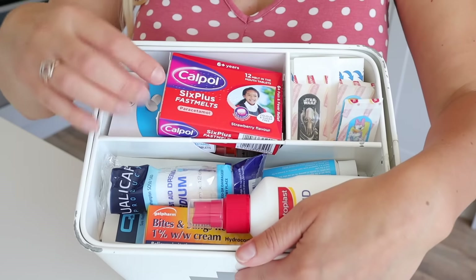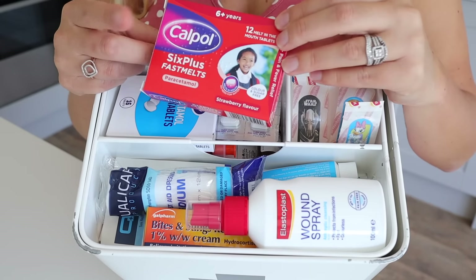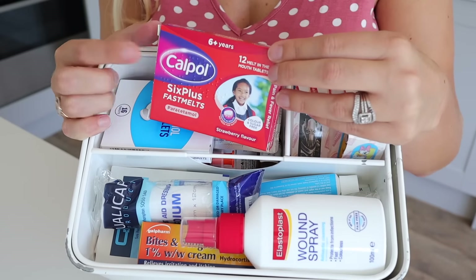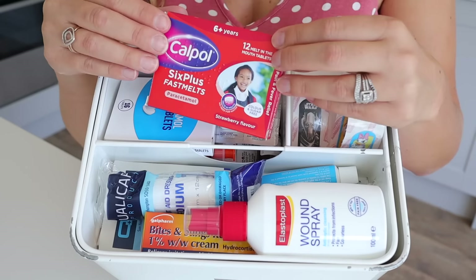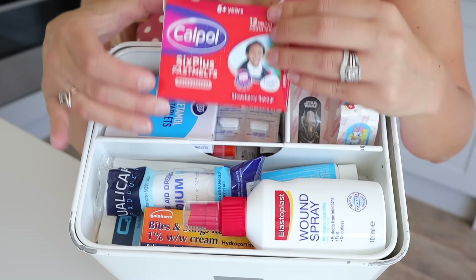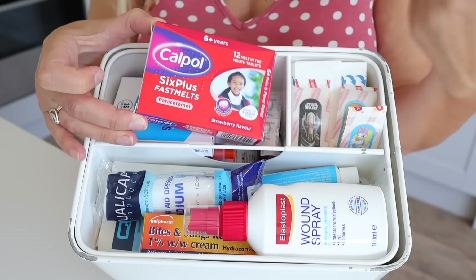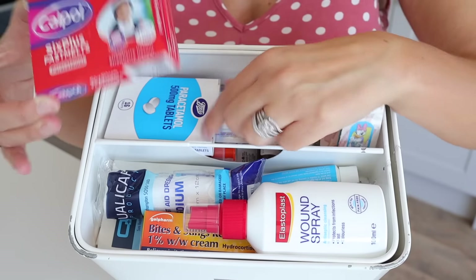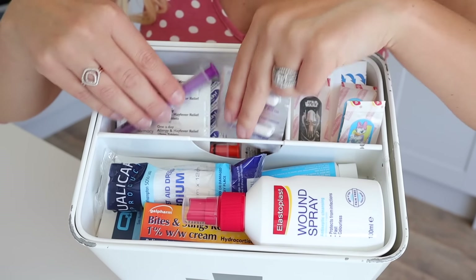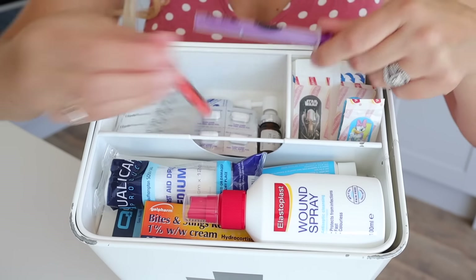The pills section has the boys' Calpol at the top — these are paracetamol tablets that melt in the kids' mouths. They're for six years and up, so mainly for my two older boys. They're great for travel because they're not liquid, and the boys much prefer them to the sweet syrup when they feel really ill. We've also got paracetamol for me and Matt, plus hay fever bits and things to give the kids liquid medicine.